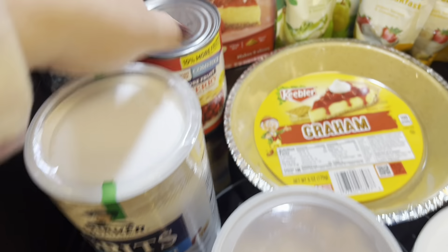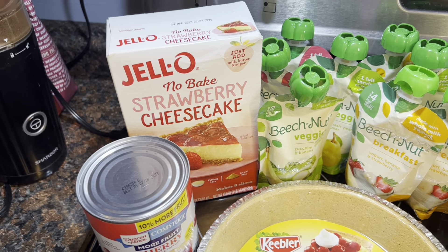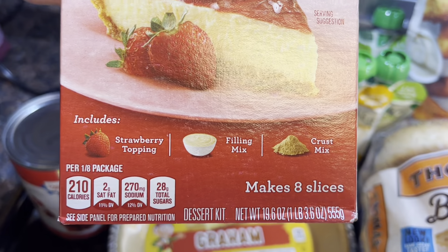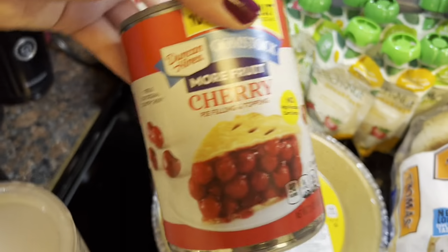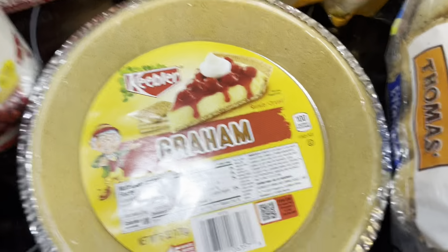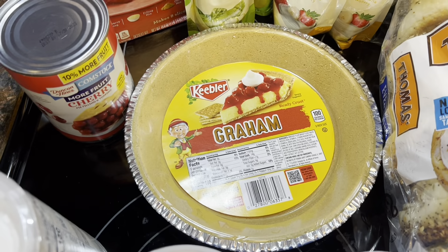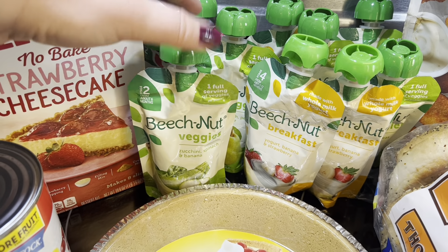Don't judge me on the no-bake cheesecake — that's what my husband likes, so I'm not going to make it harder on myself. I just get the Jello no-bake cheesecake. It says strawberry because it comes with the strawberry topping, as well as the filling and crust mix. He wanted cherry topping, so I got the cherry pie filling and I'll just put that on top. I also buy the Keebler graham cracker crust because I like it better and it stays together better.